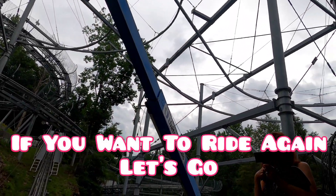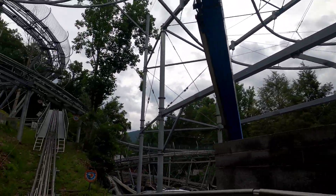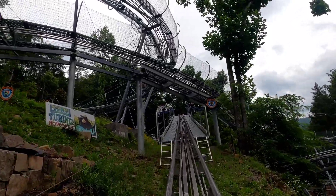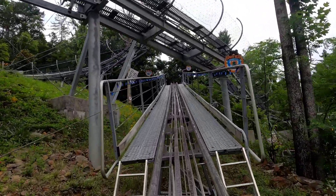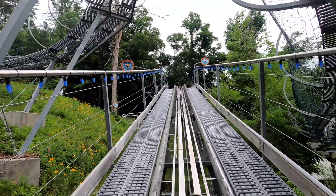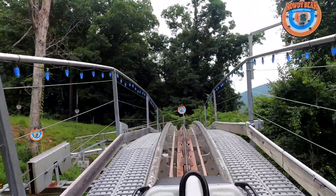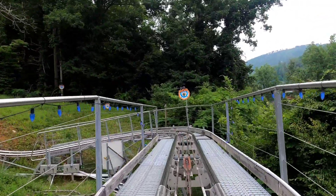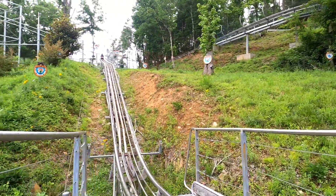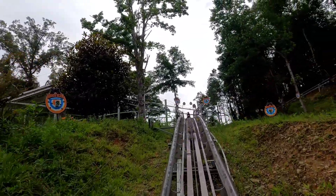Ready to head up the mountain and see how good the Rowdy Bear is. You don't want to come, Bobby? I don't. All right. Starting to rain. Now for five extra dollars, you can get a gun and shoot these targets that you see off to the sides here.